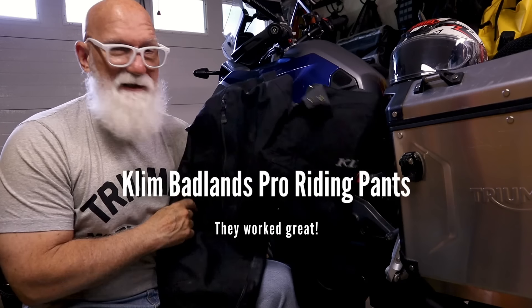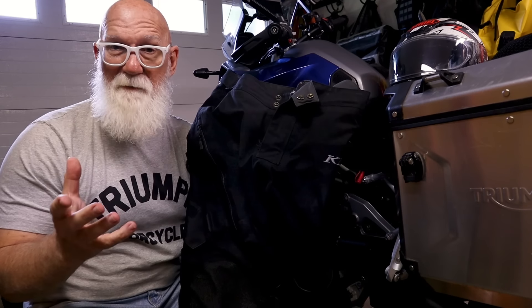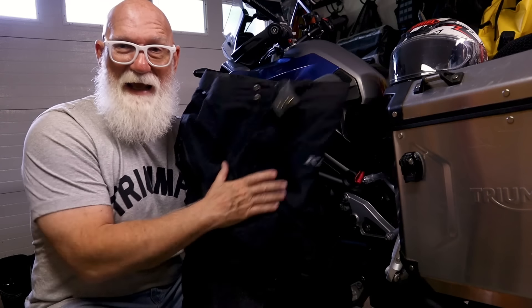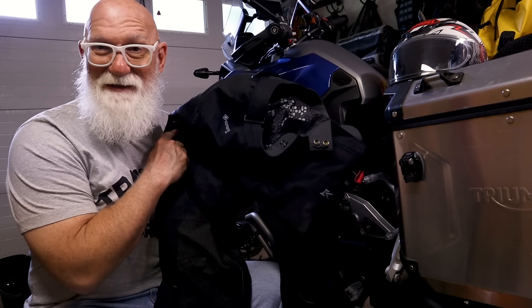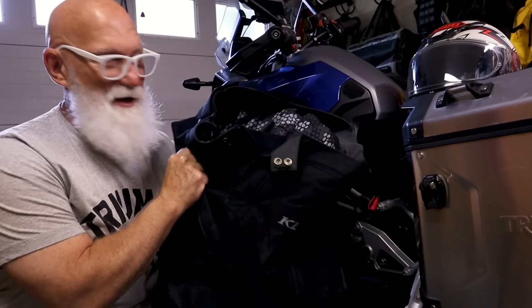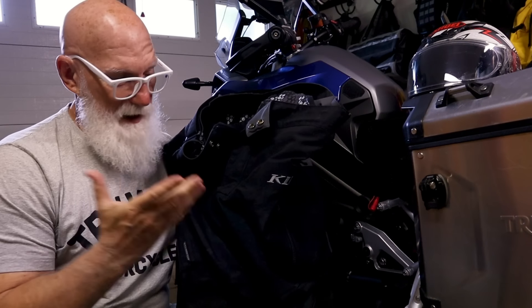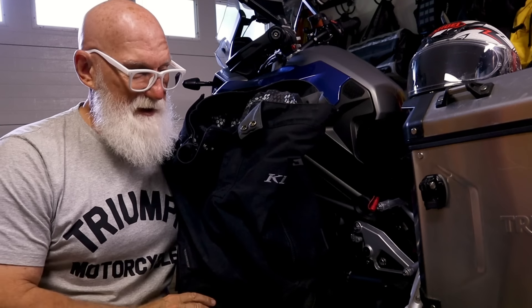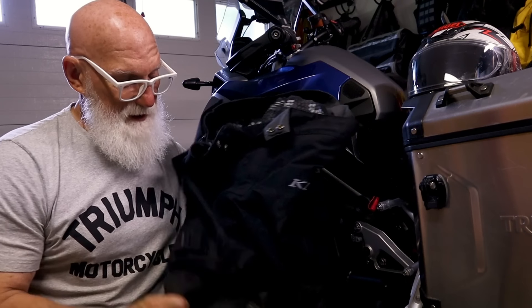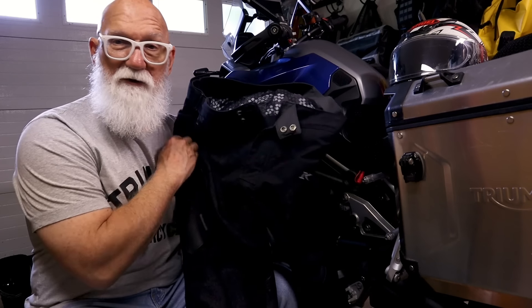For riding pants, I did not use the AeroStitch pants — not because I don't like them, just because I already had these. These are the Klim Badlands Pro, and these worked awesome. Gore-Tex lined, a really great pant, and worked real well for me.